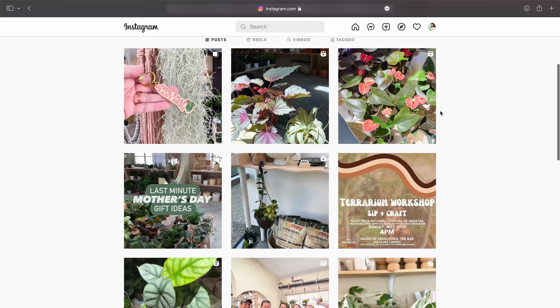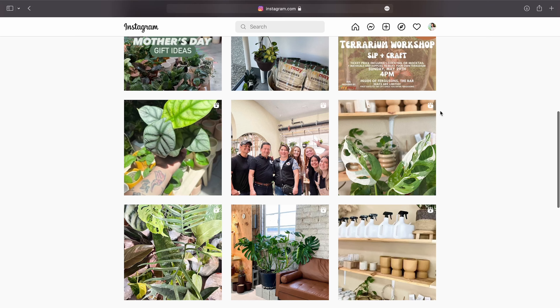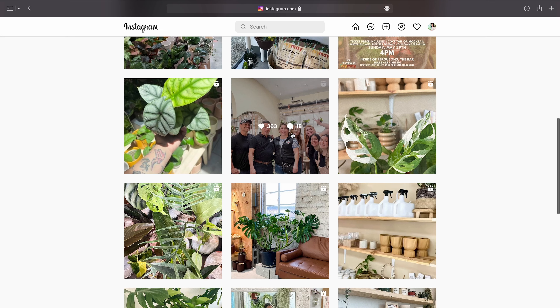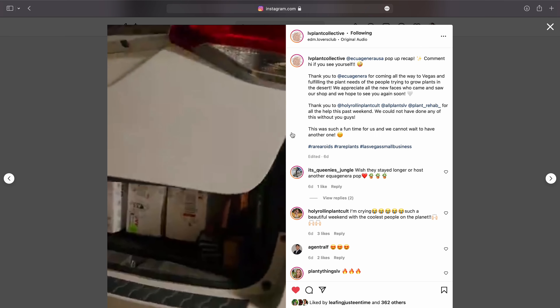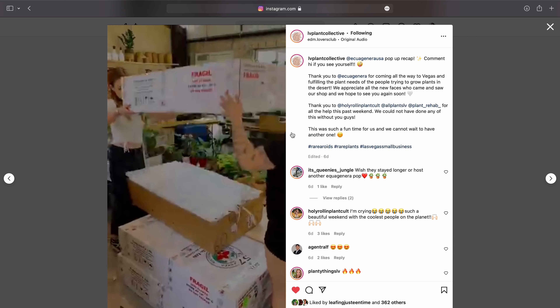I actually placed an order with them online about a month ago. But what makes this order very special is that I'm able to pick up those plants at their pop-up, which is located here in Las Vegas for the very first time at this plant shop called LV Plant Collective, who seem to be very, very chill from the looks of their Instagram. They have really cool plants and merchandise. I'll put the link to their Instagram down in the description box below.